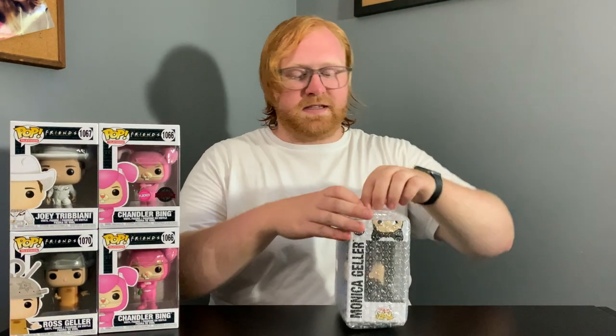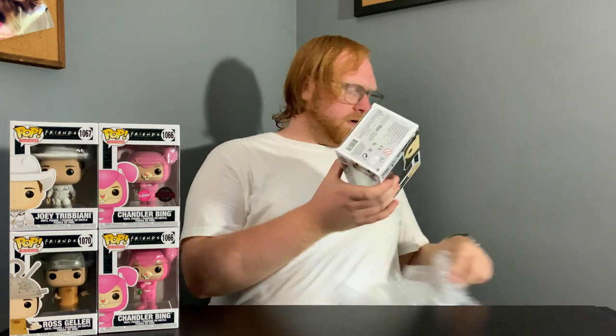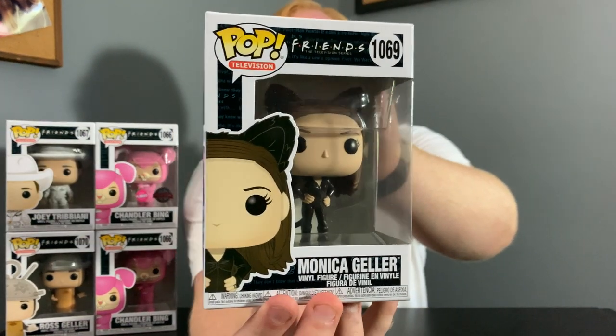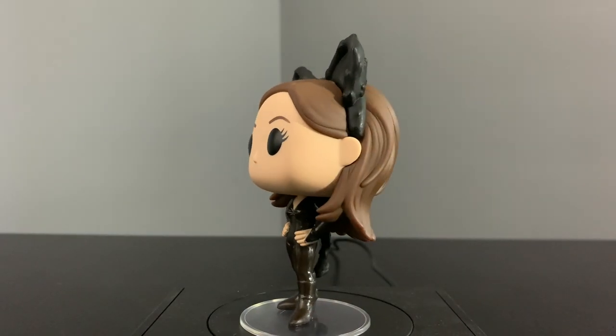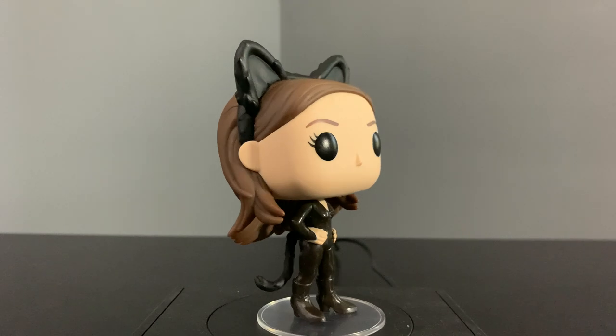Last but certainly not least is Monica Geller — and this is Monica in what I think is a Catwoman outfit if I remember correctly. Let me take this out and show it off. This is another awesome Funko Pop. One thing I really love about the set is that they did really different outfits from the TV show, because if it was just their regular looks they would be kind of simple and boring. So I'm glad they went with outfits from the Halloween episodes — Monica as Catwoman, Chandler in the Easter Bunny outfit, and Ross in the Spudnik outfit. This pop is really great looking.